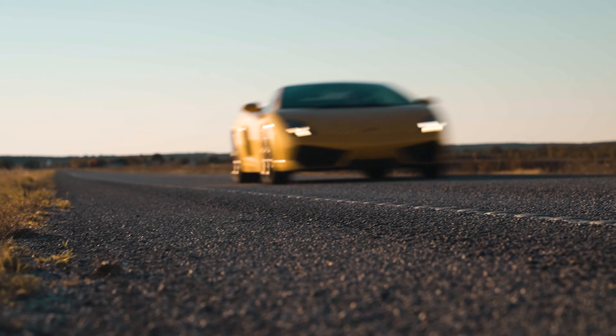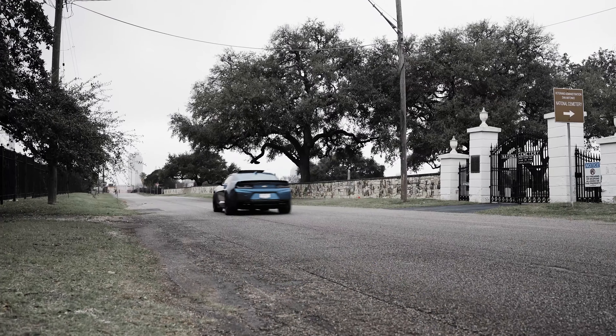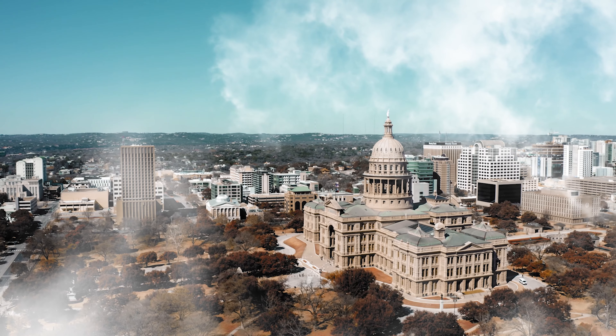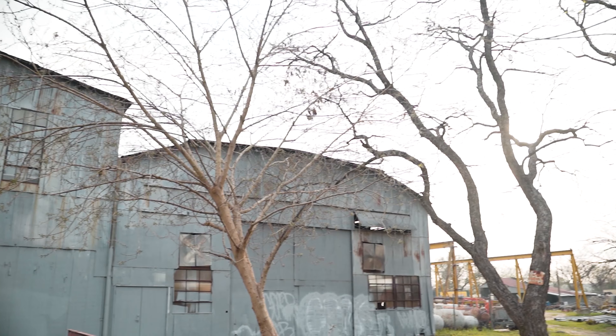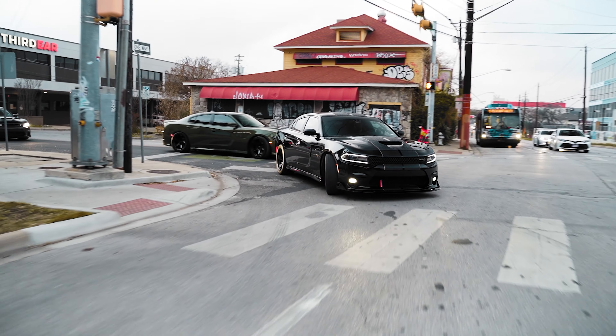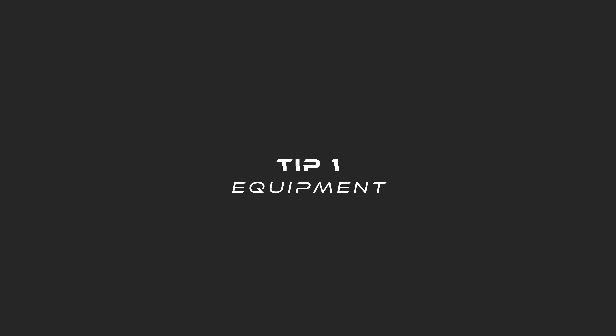Let's get started. Alright guys, the three tips we're gonna be going over are the equipment, colors, and setting. Let's get started. Alright guys, first up is equipment.